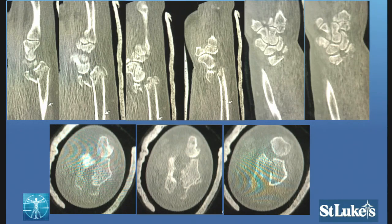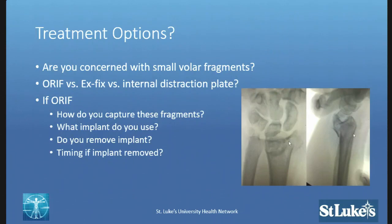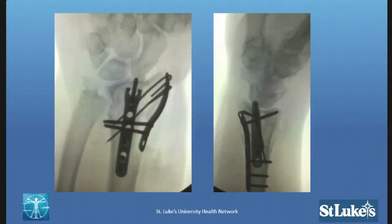If you saw this x-ray, how many would attempt fragment-specific fixation? Three brave souls. External fixation? Standard volar plating? She underwent a variant of fragment-specific fixation — a radial pin plate placed to capture the radial facet, and a hybrid volar ulnar plate with a hook and a screw to capture dorsally. Height was probably restored, but she has some residual dorsal angulation and dorsal tilt on the lateral radiograph.